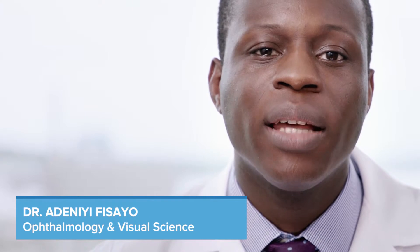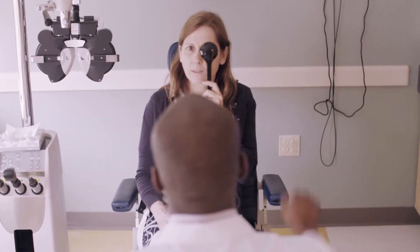A visual field defect is an abnormality in either the central part of the vision or in the peripheral parts of the vision. Visual field defects may be mild or severe. In the most severe cases, people with visual field defects may not be able to see at all.